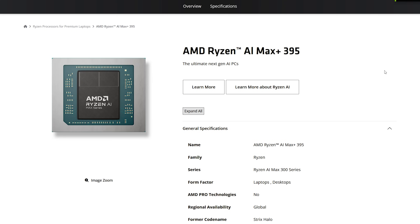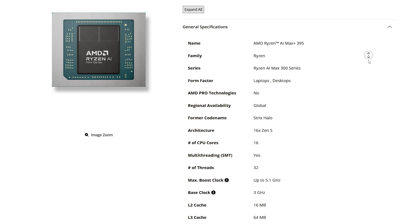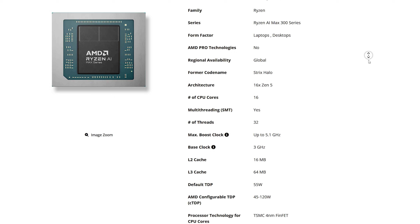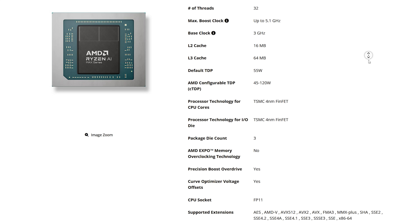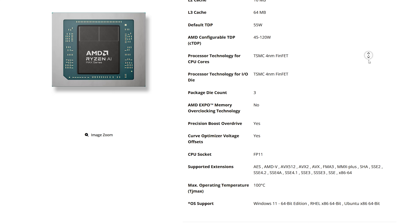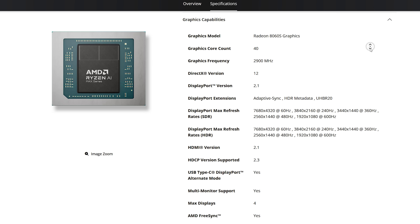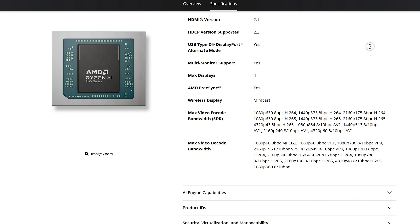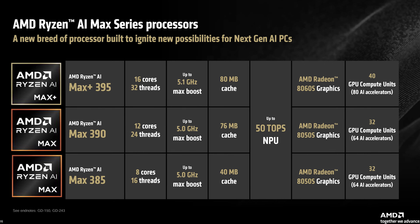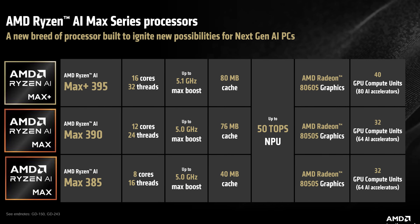This super high-end mobile CPU by AMD has 16 Zen 5 cores with 32 threads that can boost up to 5.1 gigahertz, and it supports up to 128 gigabytes of RAM, while in today's tested system it only has 32 gigabytes of LPDDR5 8000 mega transfer per second RAM. It includes the new Radeon 8060s iGPU with 40 compute units, also known as CUs. To be clear, it is the top model of the new Strix Halo SKU by AMD while it has lower tiered siblings.